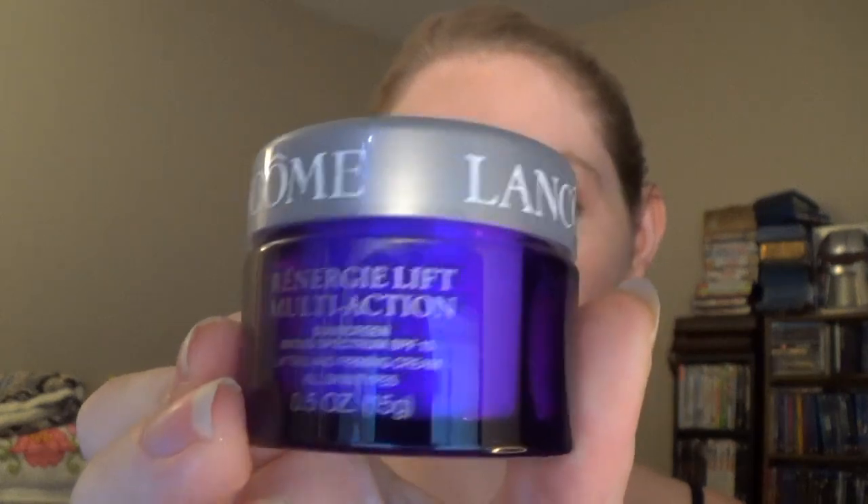The next thing in here is by Lancome, and this is the Renergie Lift Multi-Action Sunscreen. This is a very decent-sized sample of that, which is really really awesome.